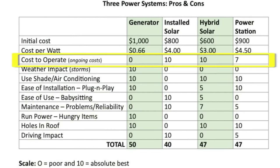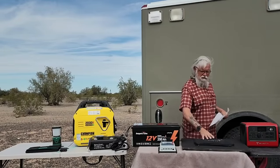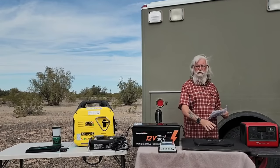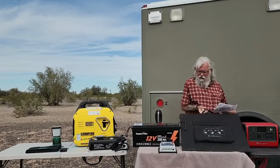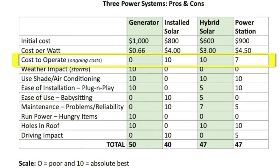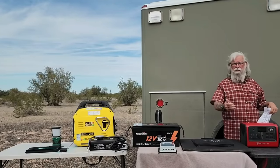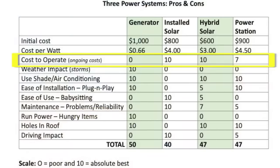If you put the panels outside in a hybrid setup, you're probably going to buy replacements more often — these soft panels break easier and won't last as long. So the hybrid system gets a 7. Same thing with the power station — the ongoing costs to operate are zero, but the panel will fail much sooner, so the power station system also gets a 7 for ongoing costs.